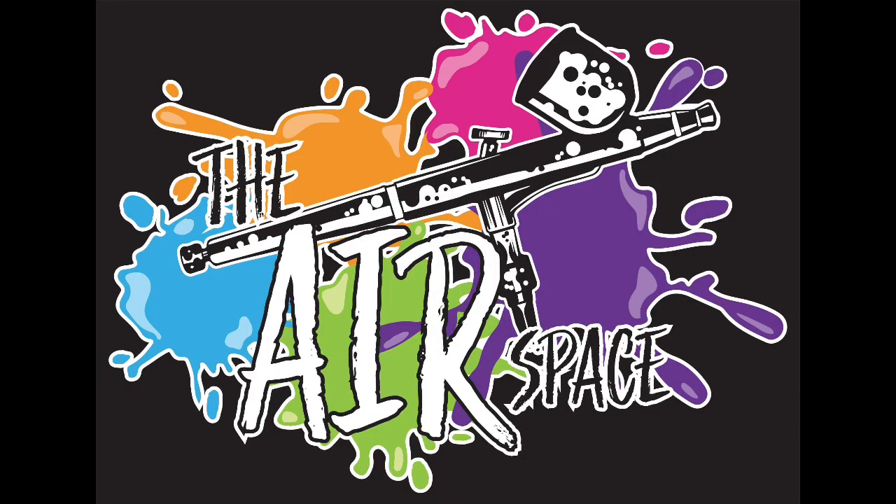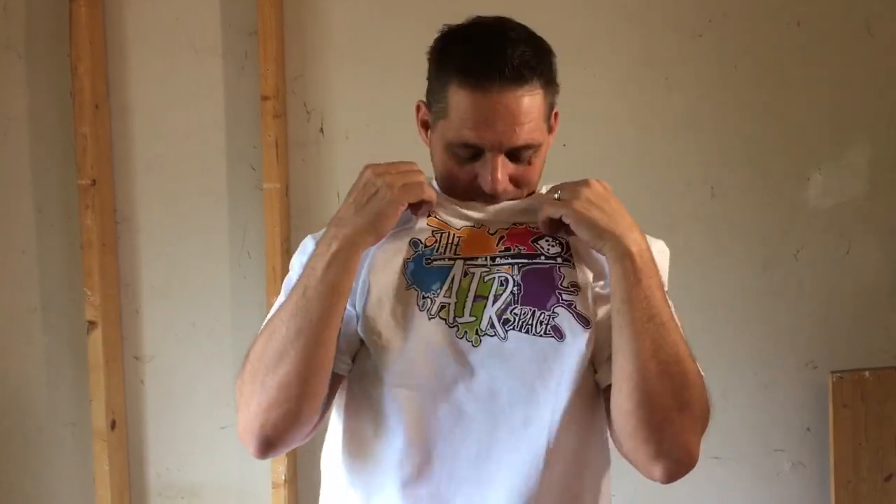Welcome to the airspace. Some of you guys may have noticed there is a name change to the YouTube channel. We are now going to be known as the Airspace. I got a really cool new logo and I'm in my temporary shirt — I made this one up real fast, gonna get some professional ones done pretty soon.